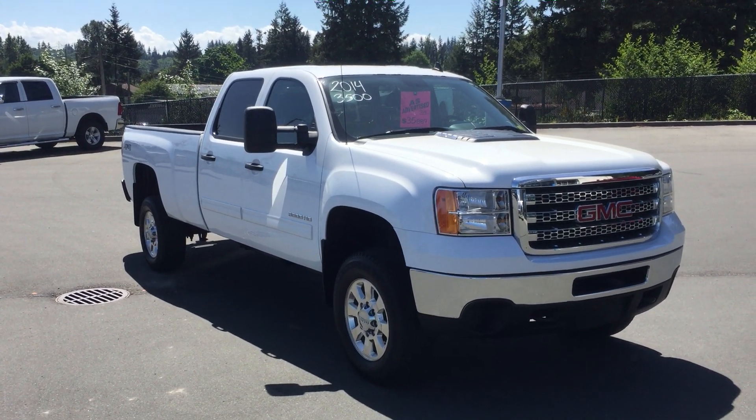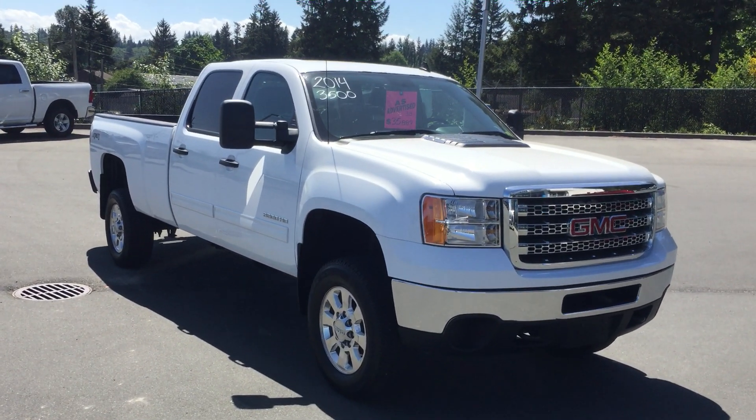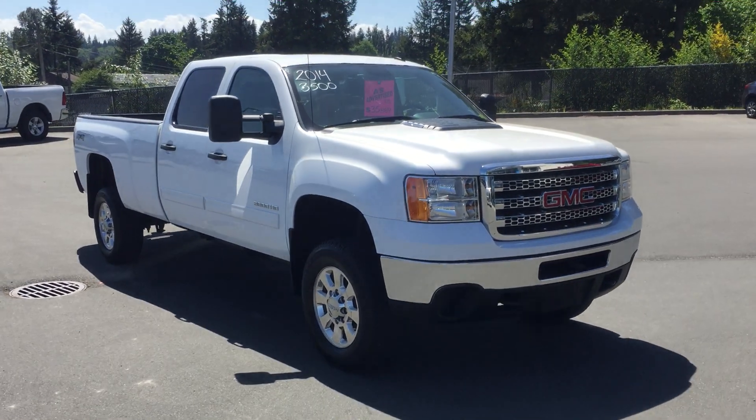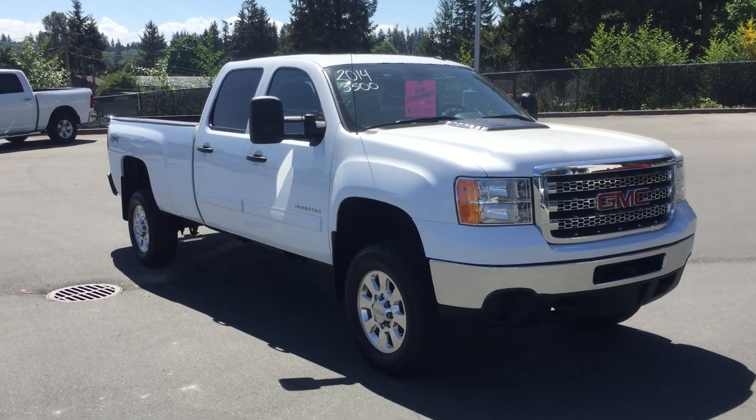Good afternoon Miranda, this is Jerry Johnson with Coastline Mazza out of Campbell River. Here is the 2014 GMC Sierra HD 3500. I thought I'd give you a quick video tour of the vehicle so you can show your boss and get him on board with this truck.